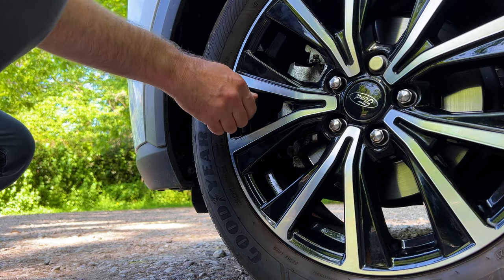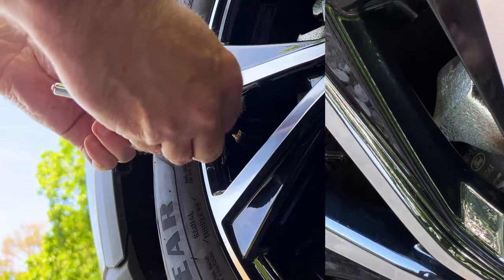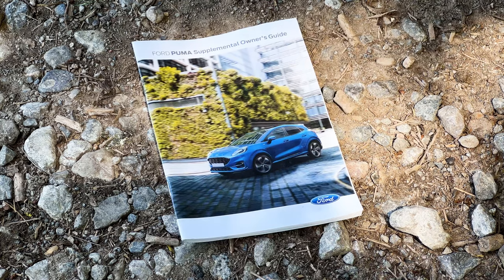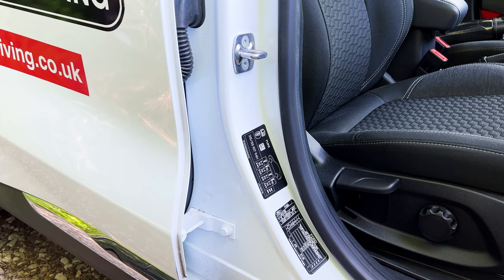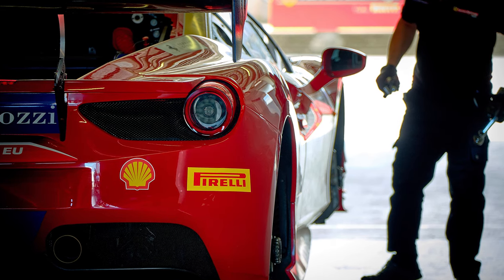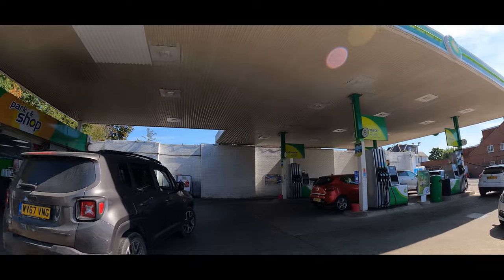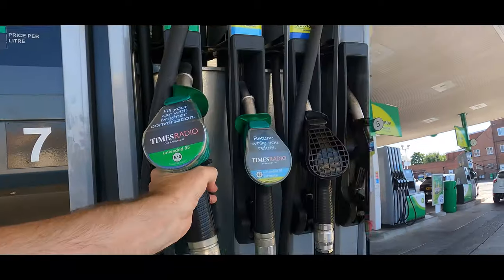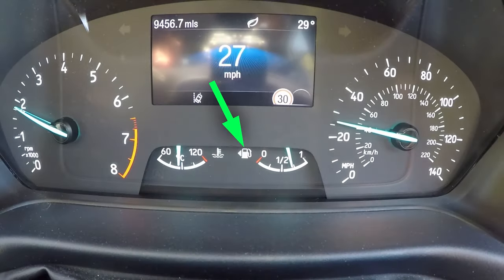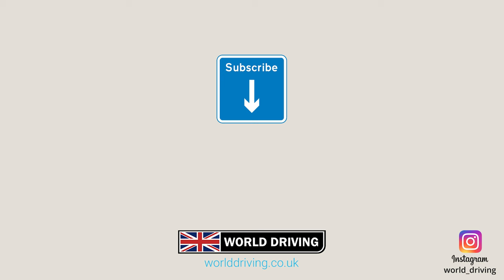Incorrect tyre pressure can also affect how your car steers and handles. You can find information on the correct tyre pressure in your car manual, or there's sometimes a sticker near one of the doors. You'd have to visit a mechanic to help you with more serious problems with your car and how it handles. Thanks a lot for watching and I really hope it helps. Please like and subscribe, and in the meantime take care on the road — bye for now.